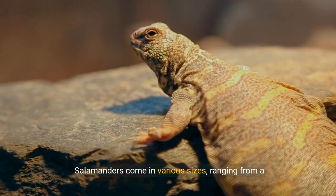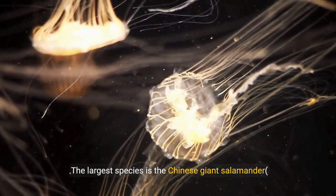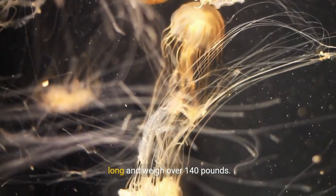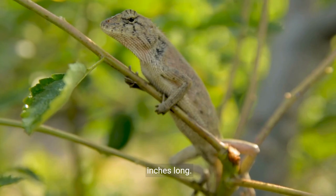Salamanders come in various sizes, ranging from a few inches to over 5 feet in length. The largest species is the Chinese giant salamander, Andrias davidianus, which can grow up to 6 feet long and weigh over 140 pounds. In contrast, the smallest species, such as the pygmy salamanders, Desmognathus, are less than 2 inches long.